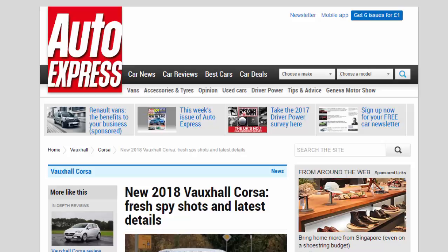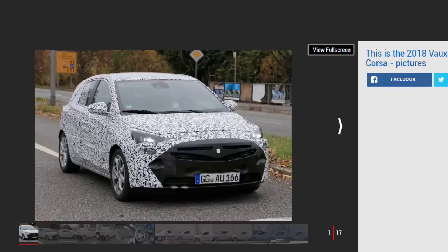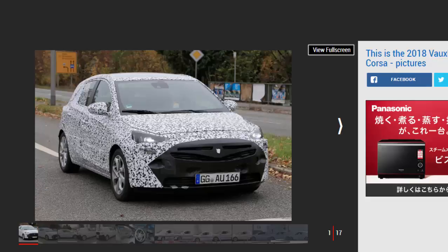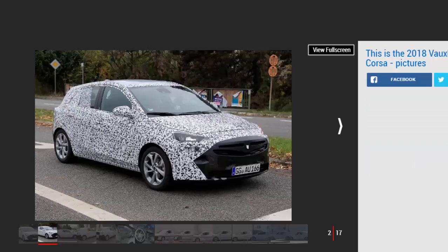New 2018 Vauxhall Corsa: fresh spy shots and latest details. Spy shots show the new 2018 Vauxhall Corsa out testing for the first time, including new interior pictures. The supermini sector is one of the most competitive around. That's why Vauxhall is already developing an all-new Corsa, despite the latest model launching only in 2014, with a 2018 release looking likely. It'll be beaten into the showrooms by the all-new Ford Fiesta, the next VW Polo, and the new Seat Ibiza, so the stakes are high.